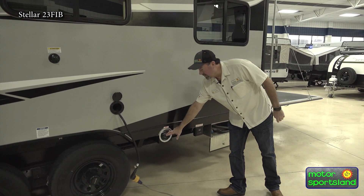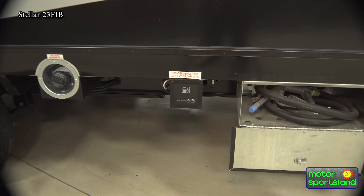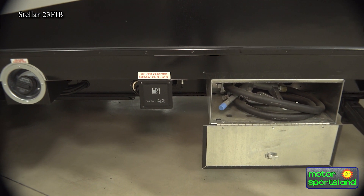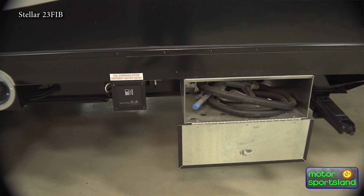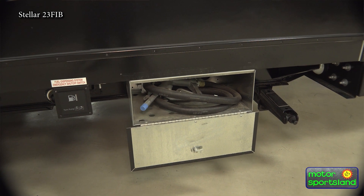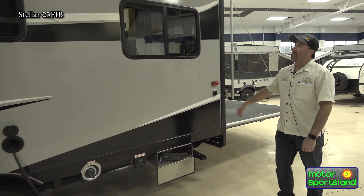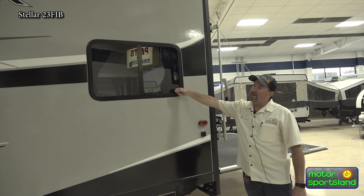Here's your fuel for your gas for your generator and also your tank for your toys right here, which has got your nozzle in there. I believe it's a 35 gallon fuel tank in there. Gives you a gauge right here — it tells you on that, and an on and off switch. Tinted windows for privacy and heat.